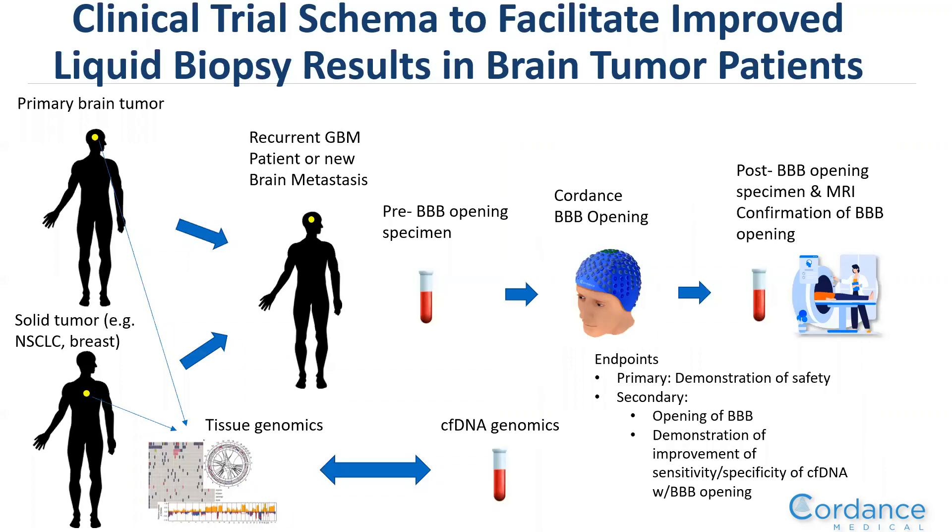For the clinical trial schema, we will recruit patients with both primary brain tumors and solid tumors with a new brain metastasis — commonly from lung and breast cancer. Enrollment requires an initial diagnostic specimen analyzable for tissue genomics. Recruited patients will receive a pre-opening blood specimen, then blood-brain barrier opening with the Cordance device, followed by a post-BBB blood draw and MRI confirmation of safe and efficacious opening.